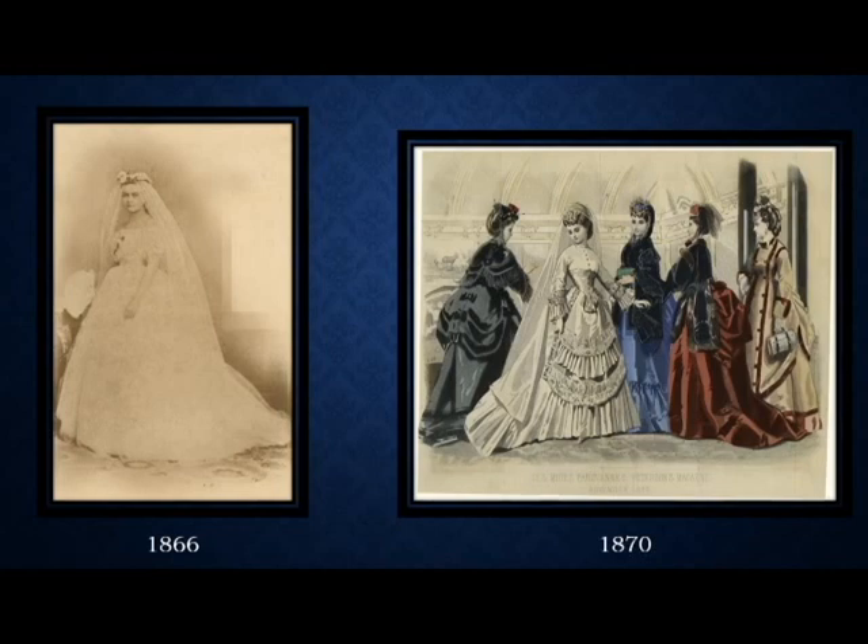On the left, we have the original Tallulah Bankhead in 1866. She was married in Wetumpka, Alabama. She is the grandmother of Tallulah Bankhead the movie star, and the mother of our second director, Marie Bankhead Owen. The image on the left is from our collections, and the image on the right is another fashion plate, just showing how bridal fashions followed the fashions of the day.